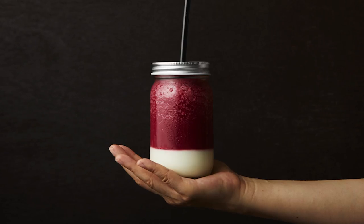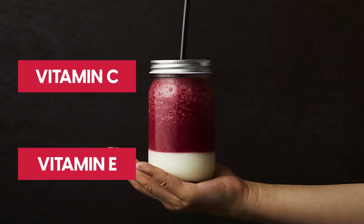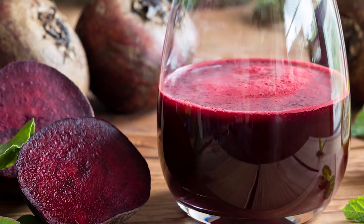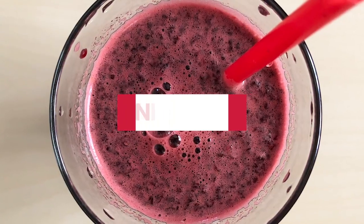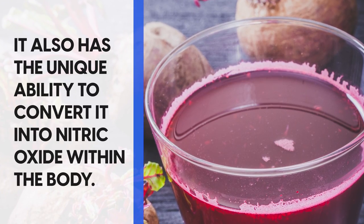Number 7: beet juice. Loaded with various antioxidants including vitamin C, vitamin E, carotenes and beta cyanins, beet juice delivers a cocktail of nutrients your blood pressure will enjoy. Within its antioxidants, beet juice contains nitrates, and it has the unique ability to convert them into nitric oxide within the body.